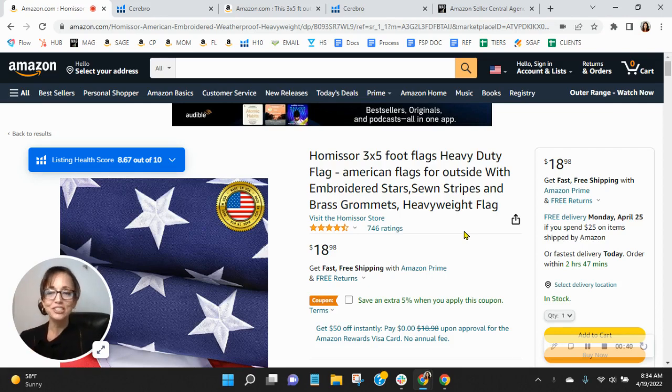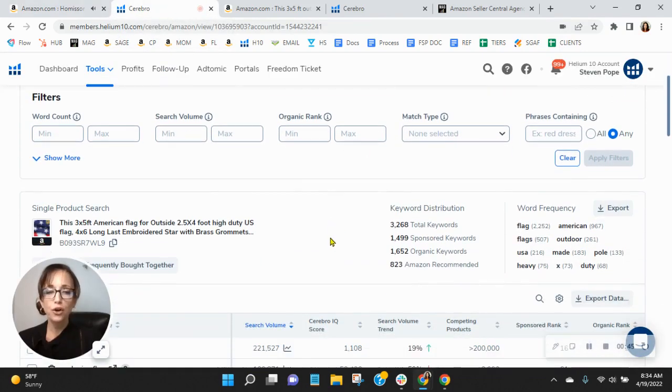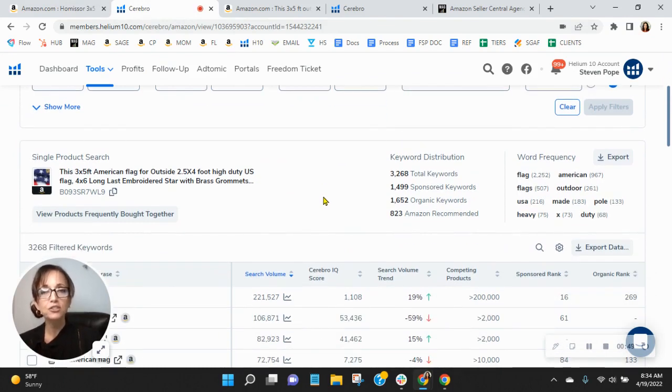The first thing I want to talk about are your keywords. Scrolling down, we utilize this tool here to look at your sponsored and your organic keywords, and do a lot of competitive research. I'm noticing that you're advertising — so that's great. You've got almost 1,500 sponsored keywords and 1,652 organic keywords.